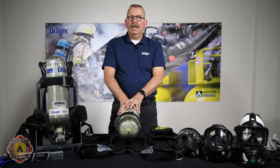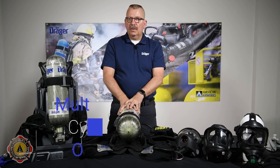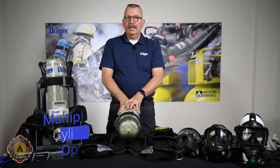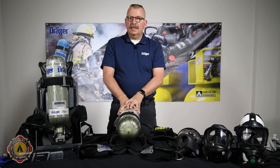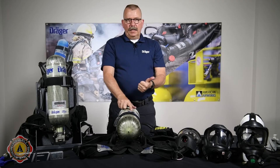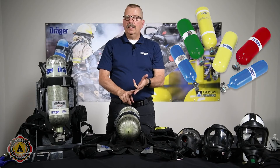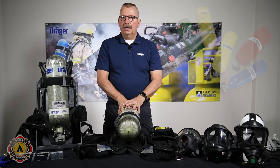Now we're going to talk about a couple of different cylinder configurations available for the PSS 7000, as well as how we contain that cylinder into the back frame. The cylinders are available in 2216 or 4500 PSI. They're available with a standard CGA fitting or our quick change adapter onboard. They're available in 30, 45, and 60 minute durations, as well as a clear coat, a blue color, custom logos, as well as 13 different high-vis colors that will give your department a little bit more individuality on the fire scene.